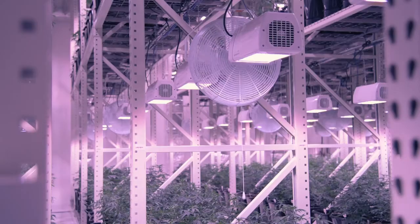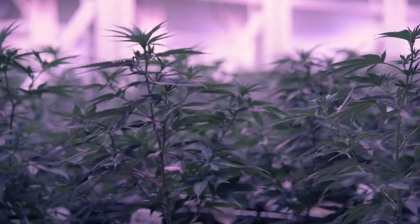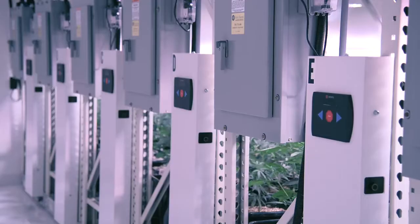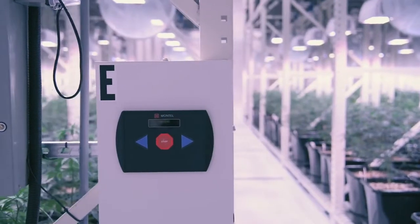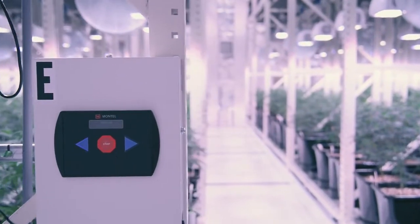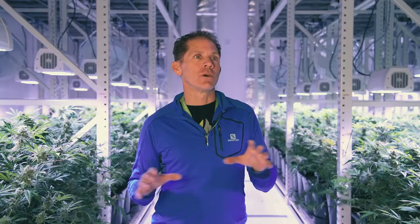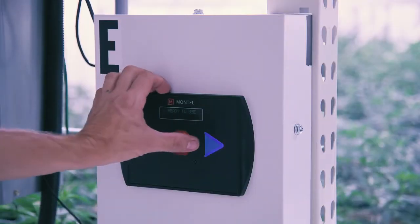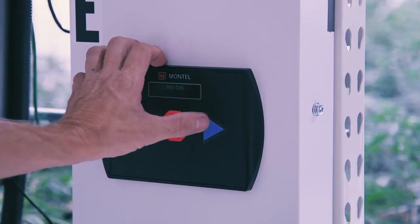Mobile racking installation just made sense for us. Nevada is an indoor-only state — we can only grow indoors. We chose Montel mainly because of the way the rack system worked, the functionality of it, being able to move the racks and open and close them automatically. We can operate them through a simple keypad or through an iPhone to allow the opening and closing of the racks.